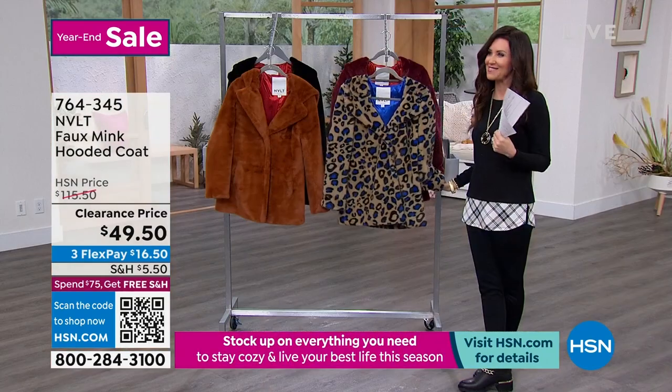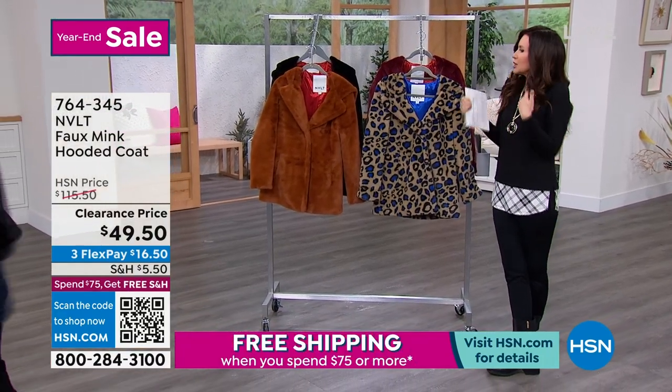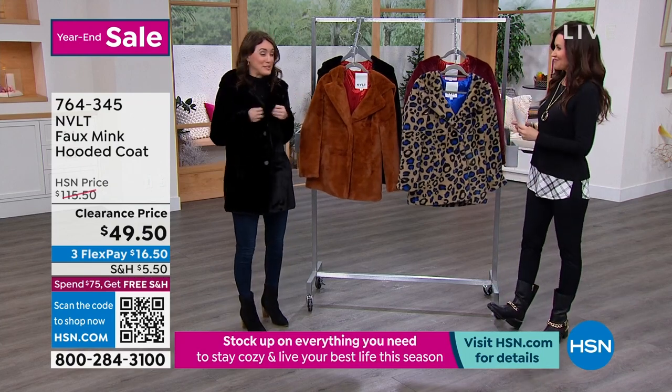Melissa McNerney is joining me in her gorgeous coat, looking phenomenal. You look like you just stepped out of New York City! She said she was there about two weeks ago. I wish I had this coat with me too.